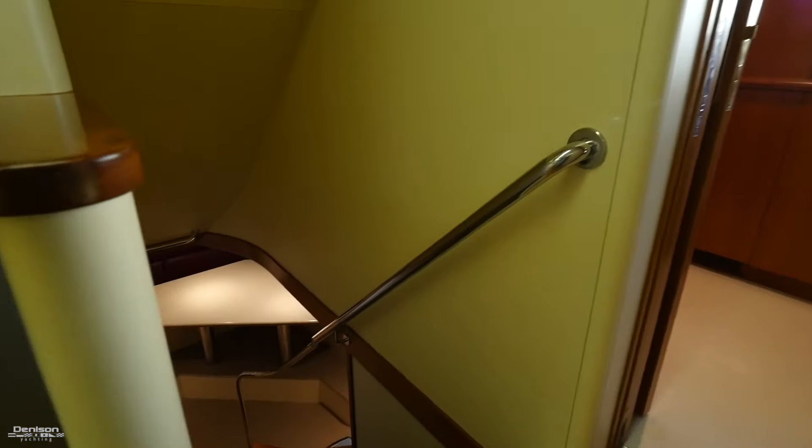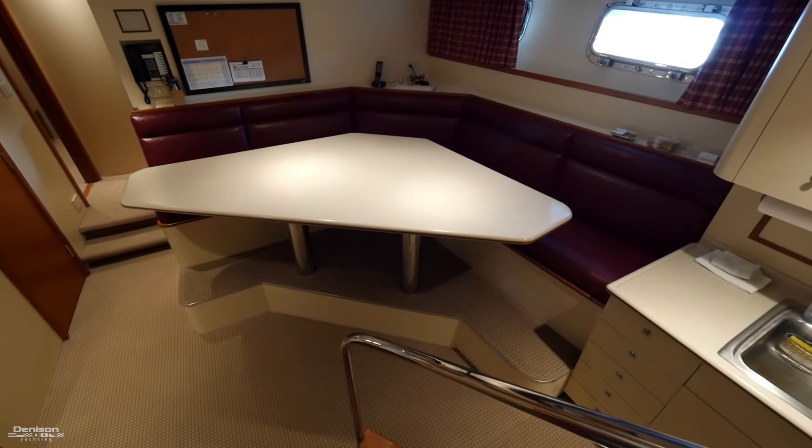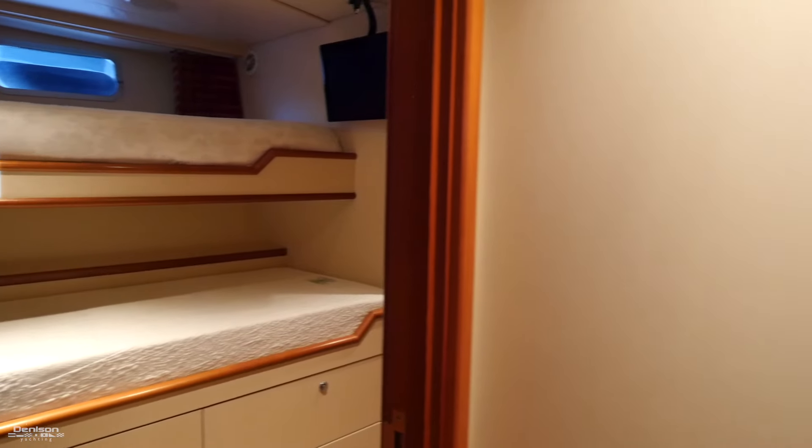Continuing to the starboard side we'll find access to the crew quarters. The crew area offers plenty of room with U-shaped seating, galley, captain's cabin aft, and two cabins forward both with over-under berths.